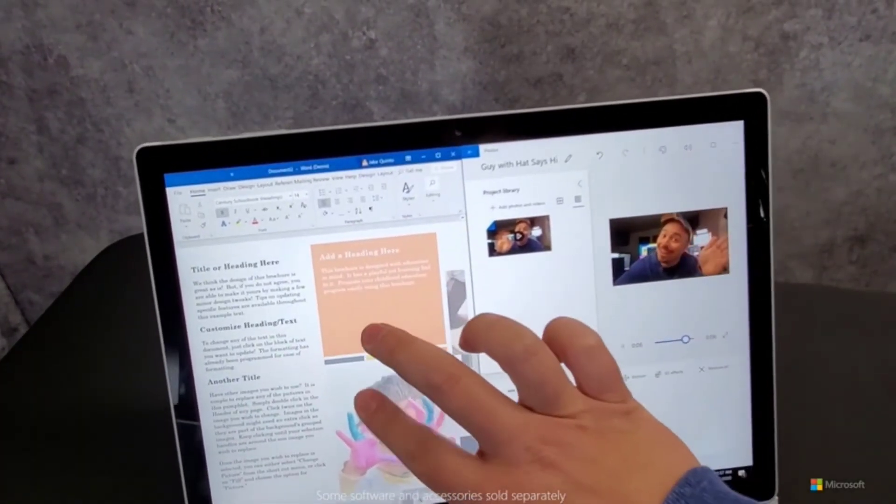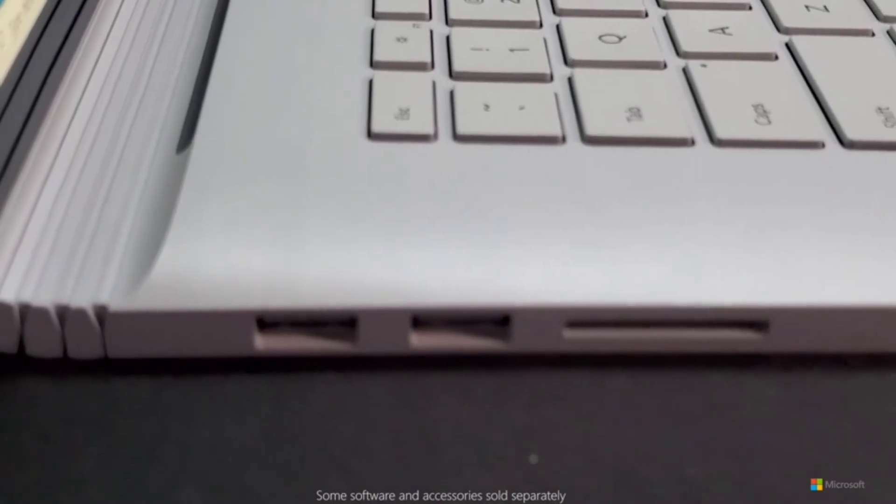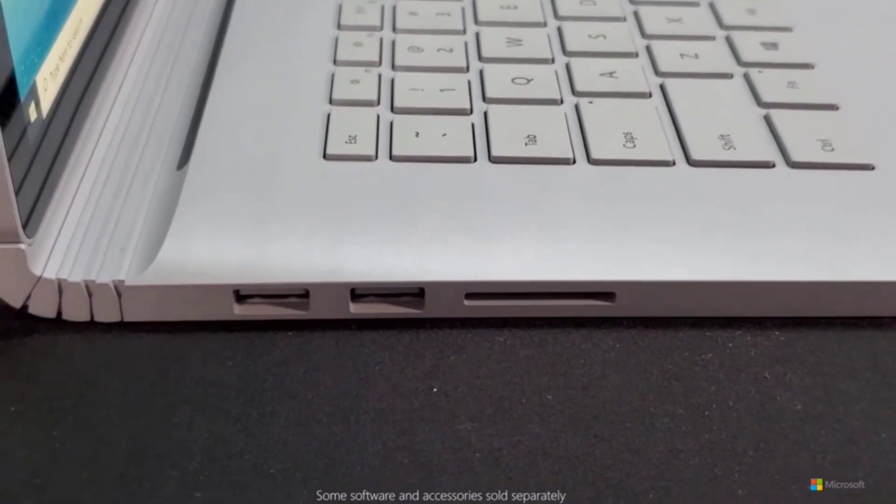Surface Book has always been known for its versatility, and Surface Book 3 is certainly no different — with both USB Type-C, USB Type-A ports, and a full-size SD card slot.